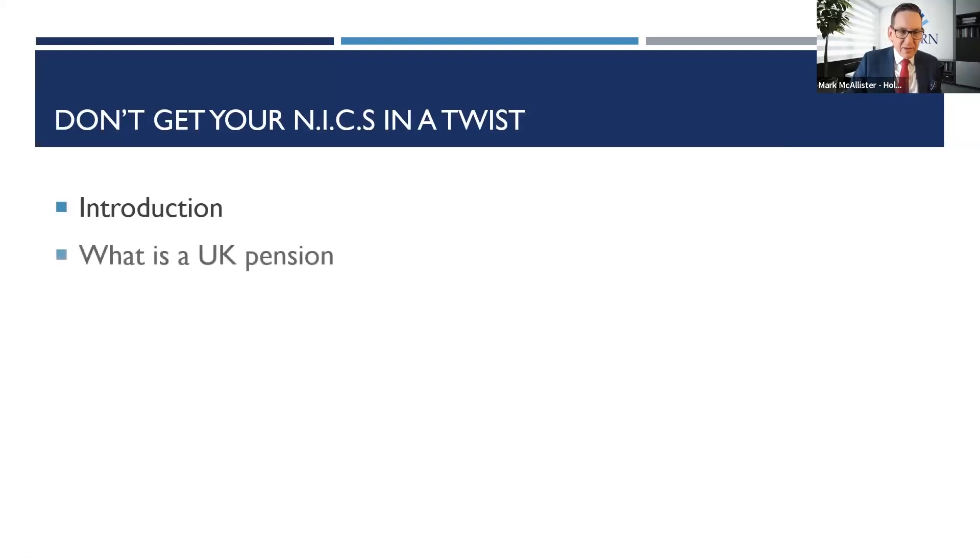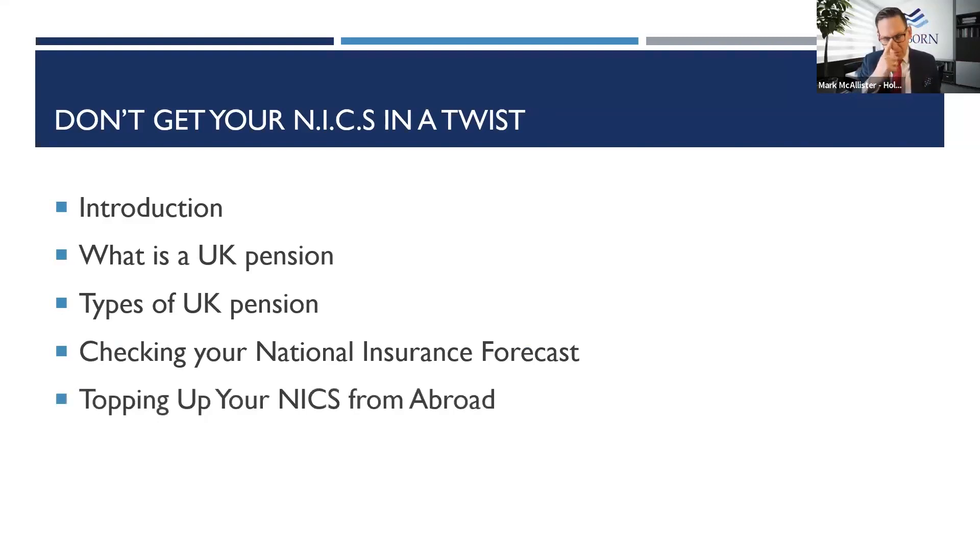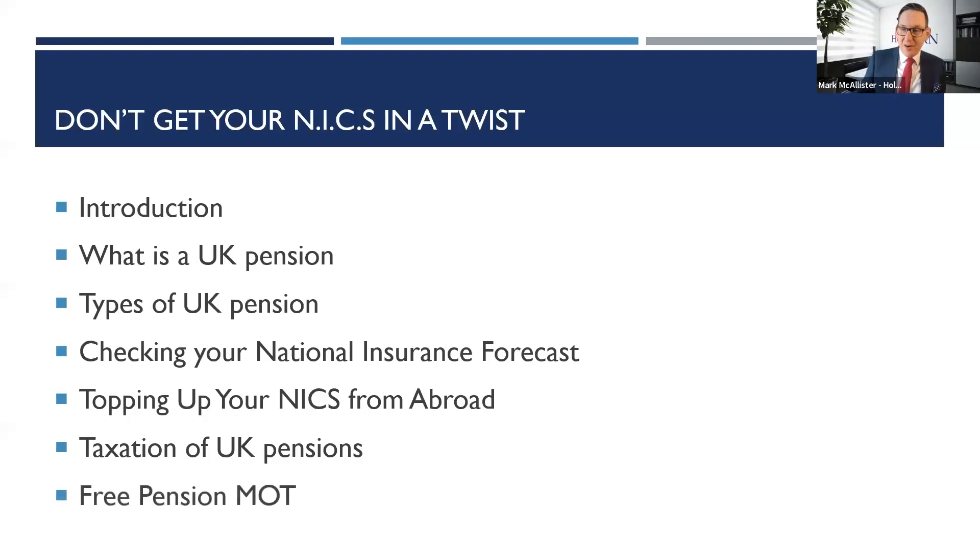The structure of today's presentation: I'm going to go through a quick introduction on what is a UK state pension, touching on the different types of pensions, how you check what you're entitled to, the process of topping up those NICs from abroad, a few bits on the taxation of UK pensions particularly for clients in South Africa, and our free pension MOT service at the very end.